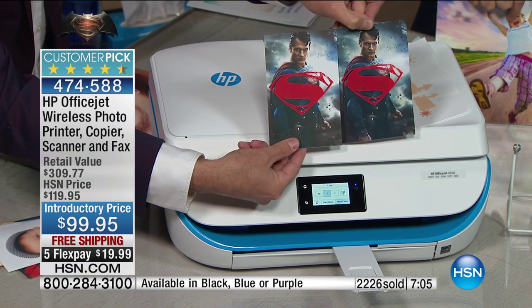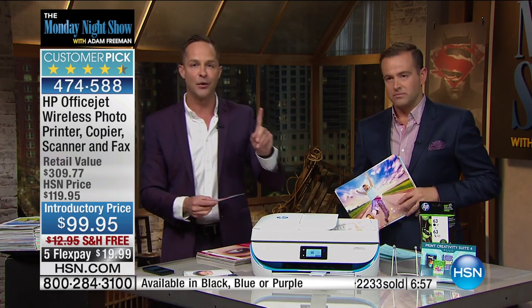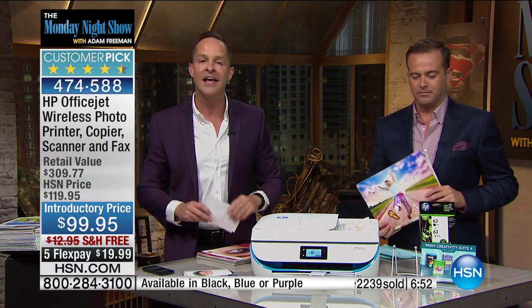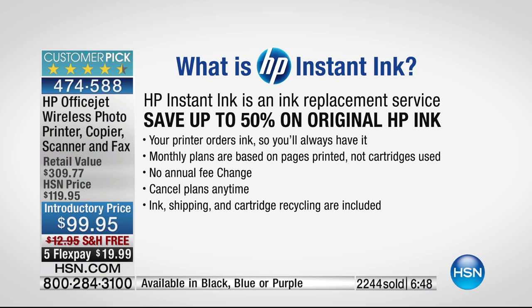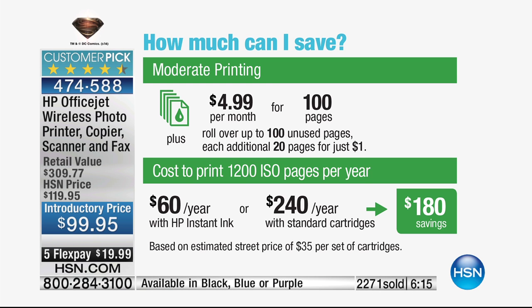What is HP Instant Ink? It's an ink replacement service — when your printer is out of ink, it automatically orders ink for you. You don't have to remember your cartridge number. They're monthly plans: I spend $4.99 a month for 100 prints — that's five pennies per page, with no extra for shipping, and they recycle the cartridges. You're going to save twice the price of the printer in a year. We're also including a $30 voucher for Instant Ink — that's up to six months to get you started.